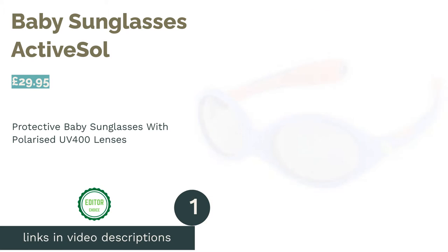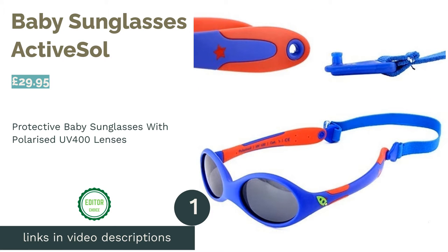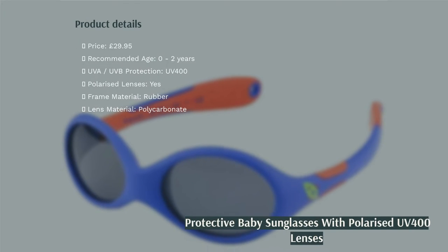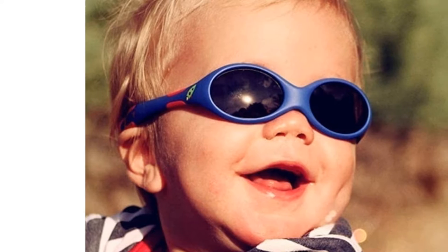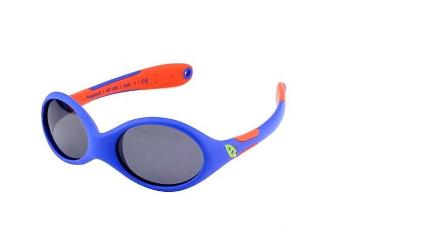The first product on our list is baby sunglasses ActiveSol. ActiveSol have really gone all out with this delightfully designed pair of sunglasses, aimed at wrapping around the heads of babies under 2. The polarized, polycarbonate UV400 lenses are a shining remark on quality and construction.